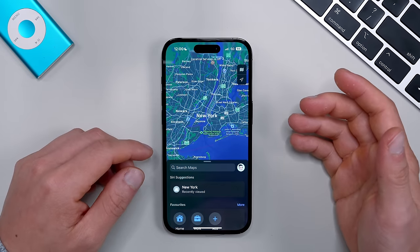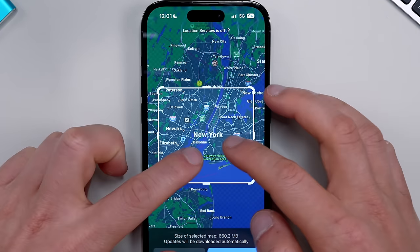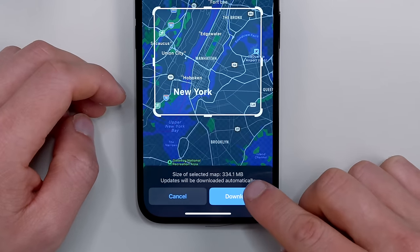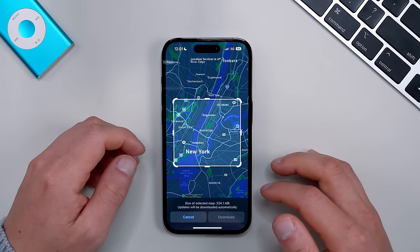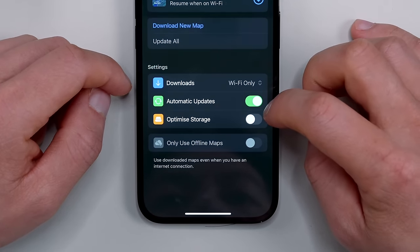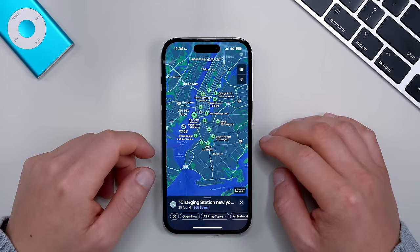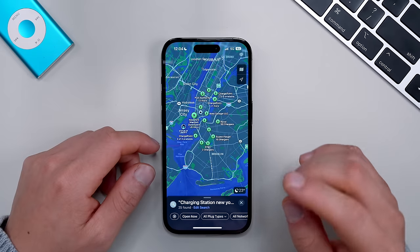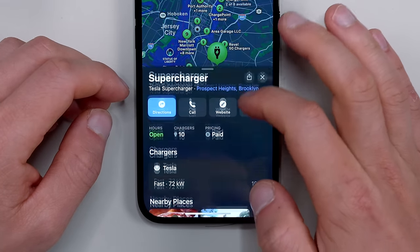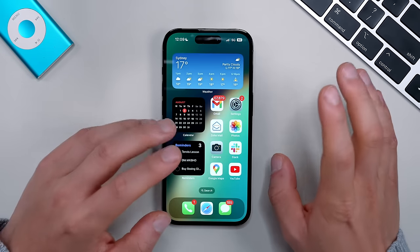In the Maps app in iOS 17, you can now download offline maps — perfect for traveling. Click your avatar and select Offline Maps, then Download a New Map, choose your location, and zoom into the exact section you want. Once downloaded, make sure to set it to download over Wi-Fi only, enable automatic updates, and turn on 'Only Use Offline Maps' to save battery and data. Also, if you own an electric vehicle, Maps now shows charging stations with real-time availability, pricing, and charger type.